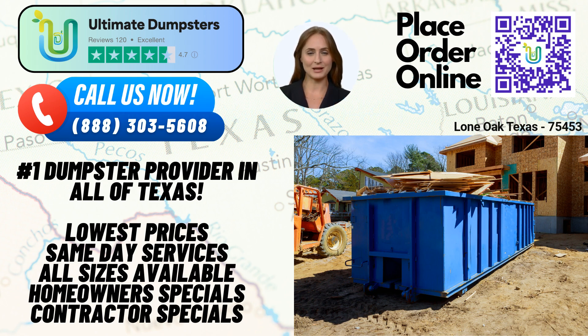Moving up, a 20-yard dumpster is commonly used for medium-sized residential projects or commercial purposes. With dimensions of around 22 feet long, 8 feet wide, and 4.5 feet tall, it provides ample space for construction debris, demolition waste, and general junk removal. When you need even more capacity, our 30-yard dumpster is ideal, measuring approximately 22 feet long, 8 feet wide, and 6 feet tall. This size is often chosen for larger construction projects and extensive renovations, allowing for efficient disposal of debris and waste materials.